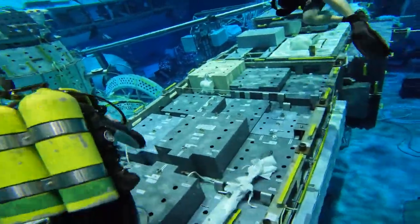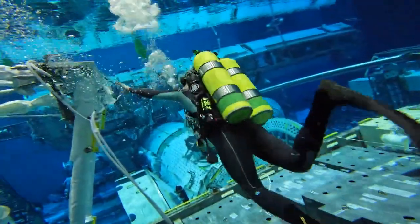The NBL is an amazing facility with such amazing professionals here. It's a 40-foot deep dive tank. It's 86 degrees.